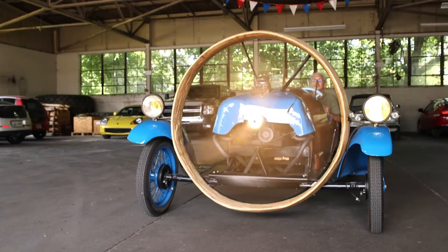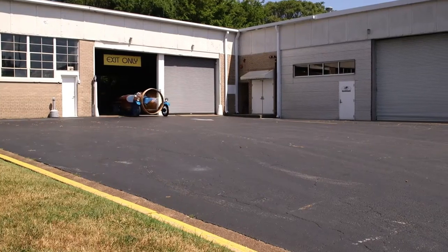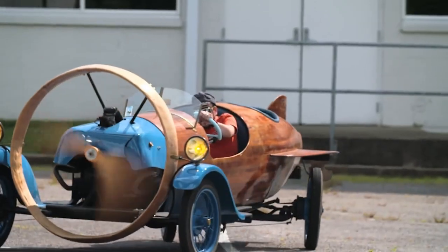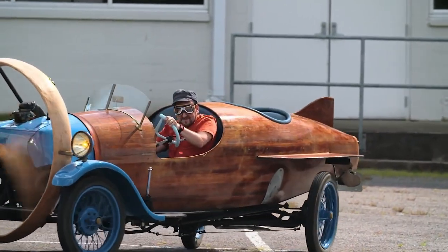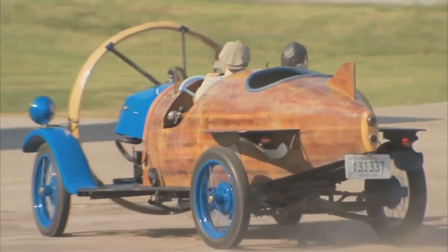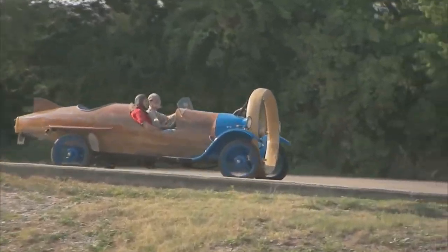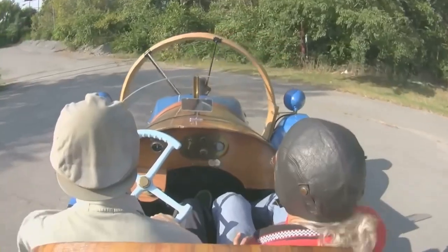Powering the Helica propeller car is a small, air-cooled aircraft engine. The propeller, driven by this engine, provides the thrust needed to propel the vehicle forward. To control speed and maneuverability, the car employs rudder-like surfaces and air brakes, as it lacks traditional brakes and suspension. Although the Helica propeller car achieved remarkable engineering feats, it faced limitations that restricted its practicality.